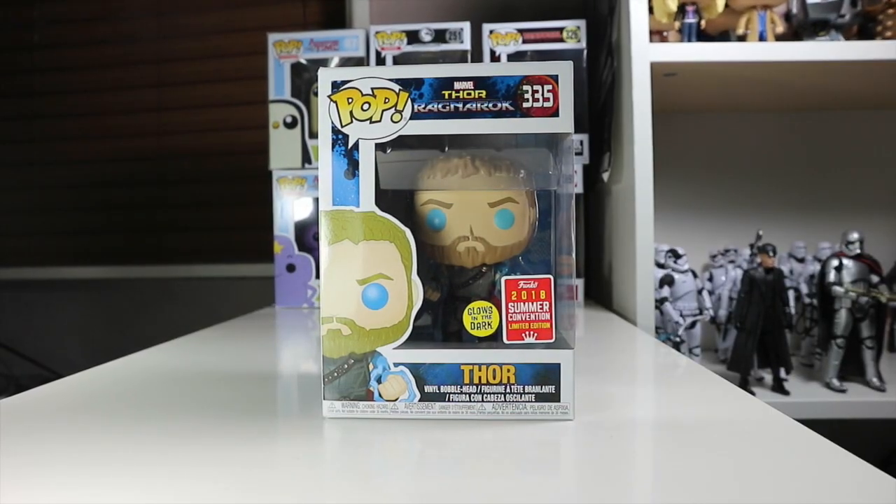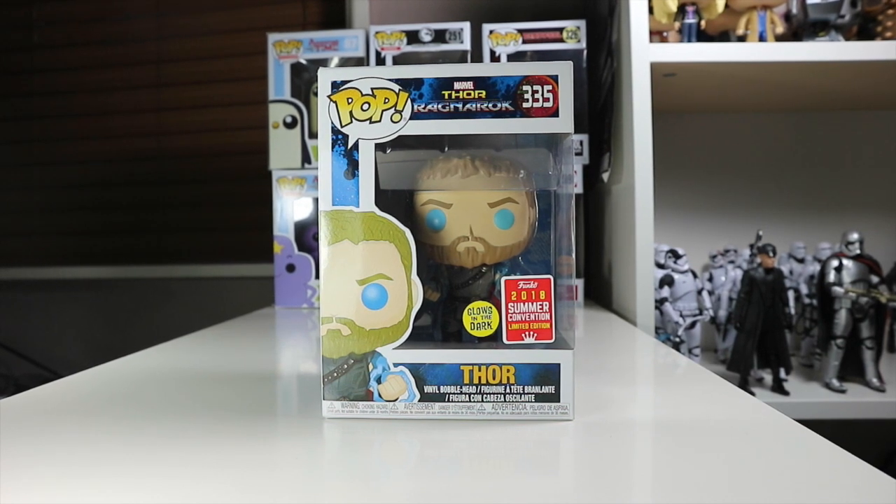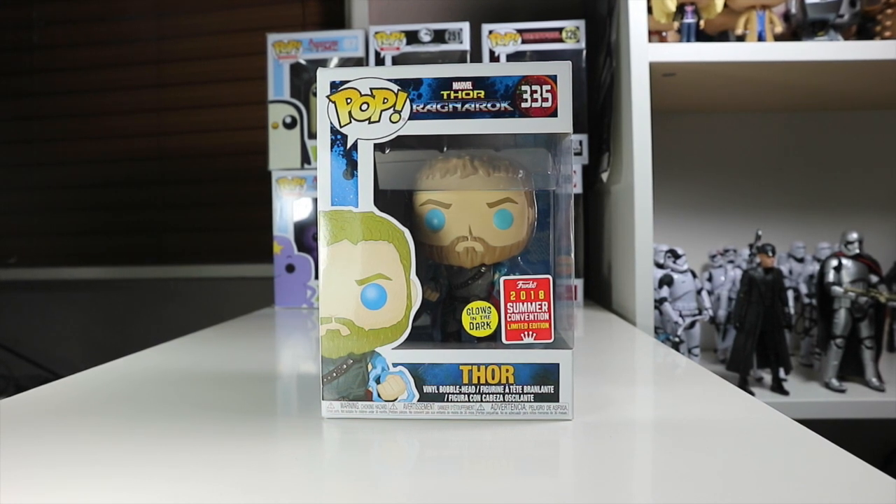Hey guys, welcome back to the Nerdy Collector. Today I'm doing a review on the 2018 Summer Conventions exclusive limited edition glow-in-the-dark Thor from Thor: Ragnarok. My friend managed to pick this up for me in Tesco's — what a diamond. He actually found it in my local Tesco's; I never thought we would get it there, but he managed to grab it for me. This Thor was £15.